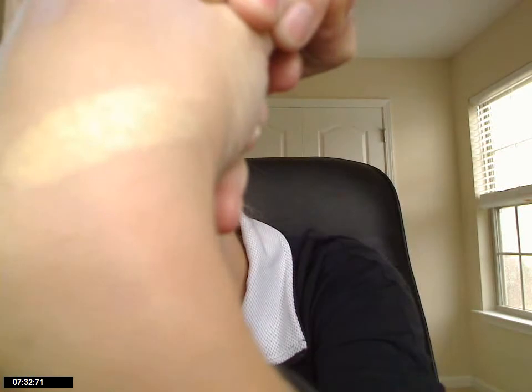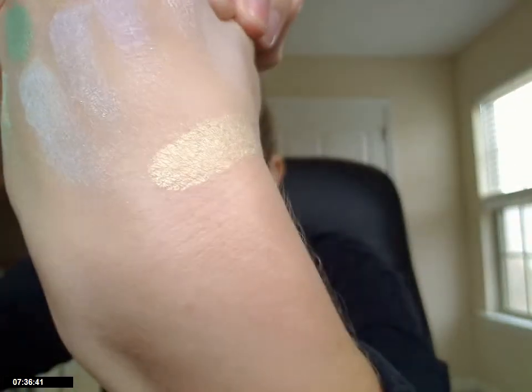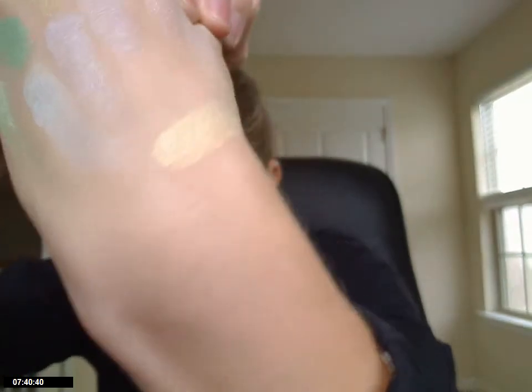And then this next one, Queen of the Forest, is the last one I have. I really like it too because it is a yellow gold, but it's very light. I have trouble finding a light gold — there's a lot of like dark, antique, or bronzy gold, but I feel like there aren't too many really light yellowy golds. And so there it is on my wrist — it's very light, pearly, shimmery gold.